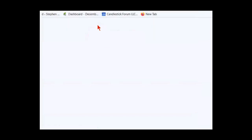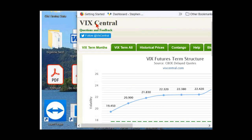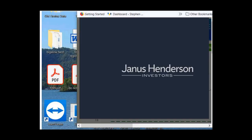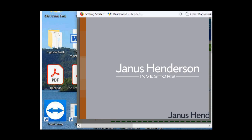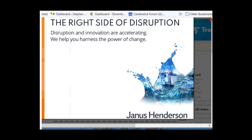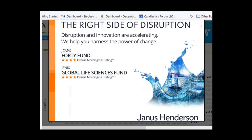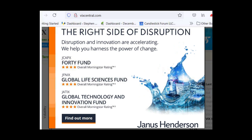What if the Fed starts raising rates — will that spike volatility short-term? When we go and look at instances in which the Fed starts to hike rates, it's not bearish for stocks. In fact, it's the opposite.